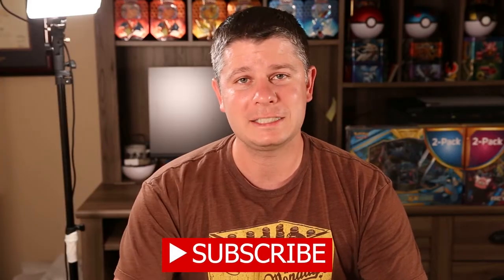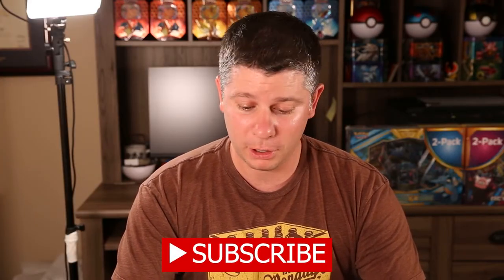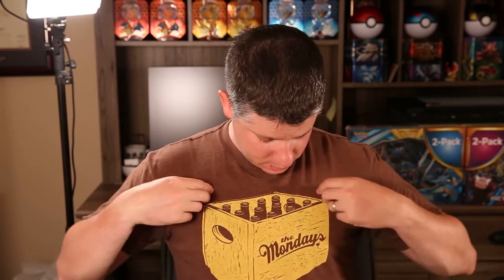By the way, I'm the Millennial Collector. If you have not seen me before, I do Pokemon card openings, Hidden Fates mystery boxes, Sword and Shield, a little bit of everything, and a little bit of vintage mixed in there when I can.